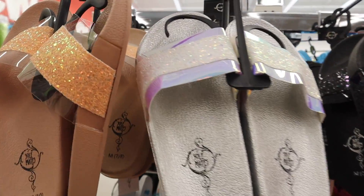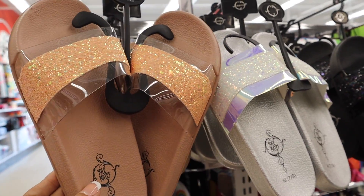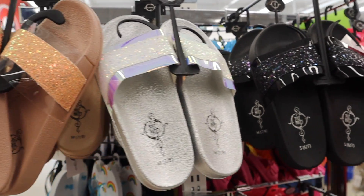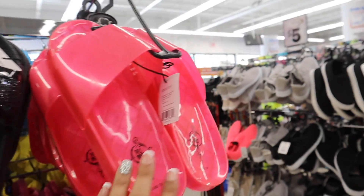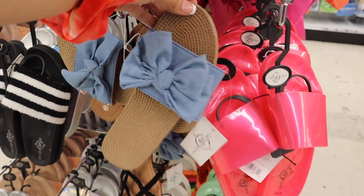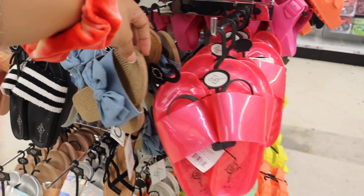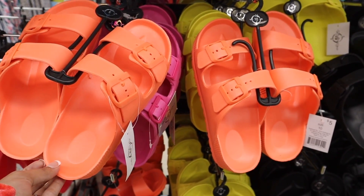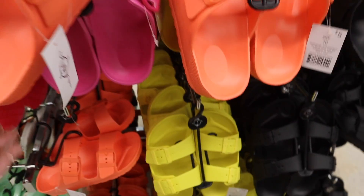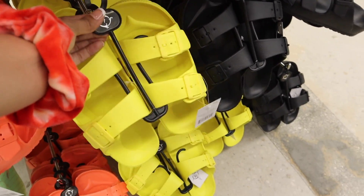The last time I was here I actually bought these slides — they're so pretty but very uncomfortable. If they were comfortable I would definitely pick up the gray and the black. I've also tried other pairs — also very uncomfortable. But the neon ones are very comfortable, so definitely get the coral. I love the pink but I'm going to get the yellow one today.